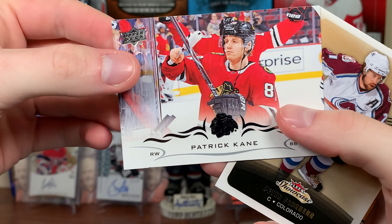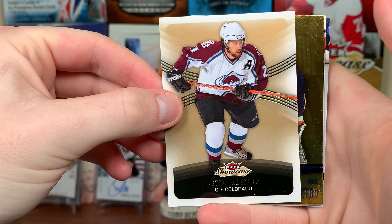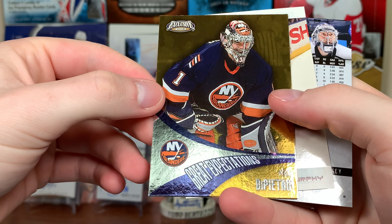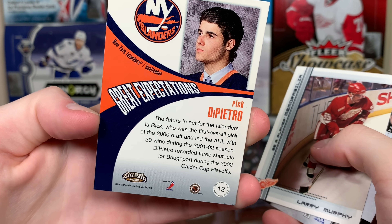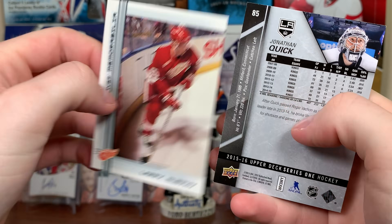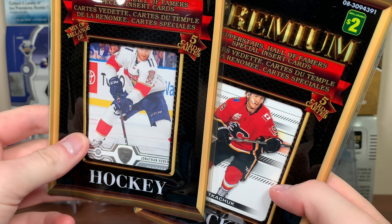Three more packs left. First card Patrick Kane 18-19 base, Peter Forsberg 15-16 Fleer Showcase, Great Expectations Rick DiPietro — still getting paid. Some more Be A Player memorabilia Larry Murphy, and Jonathan Quick 15-16 base.